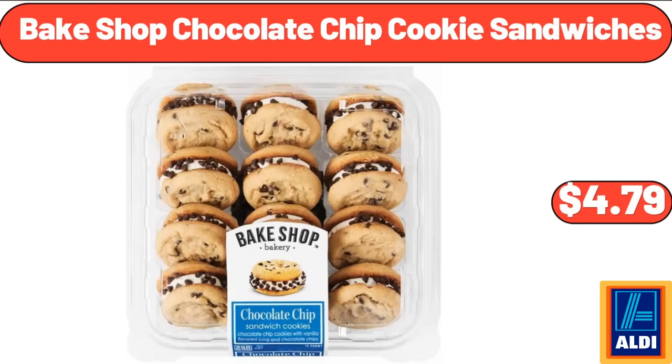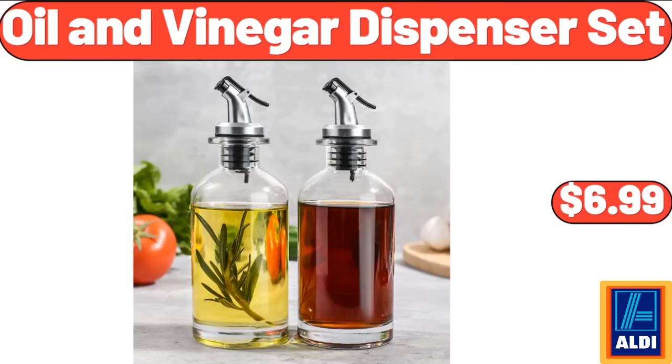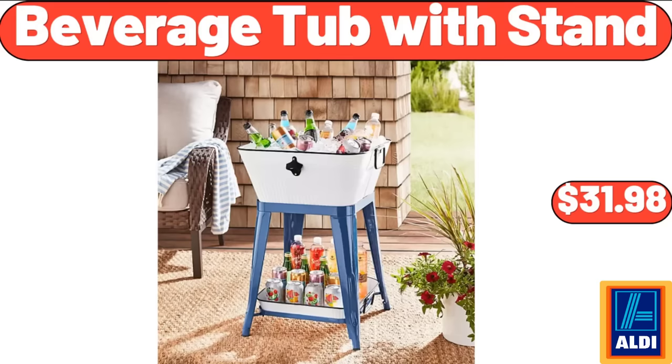Bake Shop Chocolate Chip Cookie Sandwiches, $4.79. Portable Sewing Machine, $39.99. Oil & Vinegar Dispenser Set, $6.99. 2-Person Hammock with Pillow, $35.99. Simply Nature Organic Spinach or Italian Chicken Sausage, $4.99. Beverage Tub with Stand, $31.98.